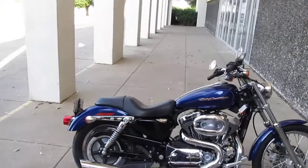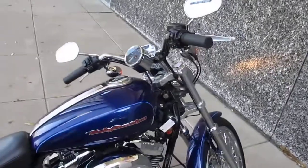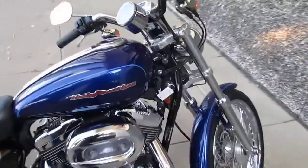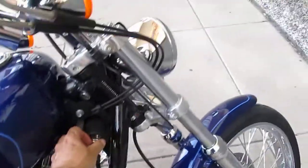Hello folks, this is Bronco Bob and I'm here today to show you a 2006 Harley Davidson 1200 Sportster Custom. It's got a two-in-to-one Kirker header. It's a pretty loud bike.